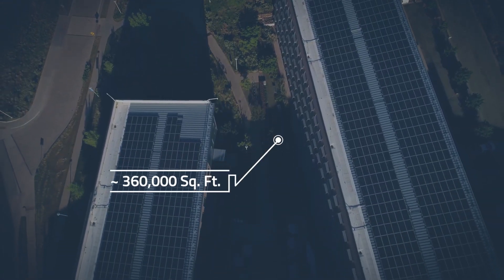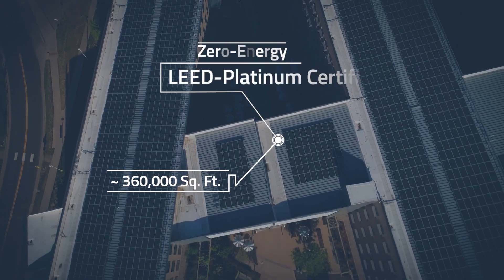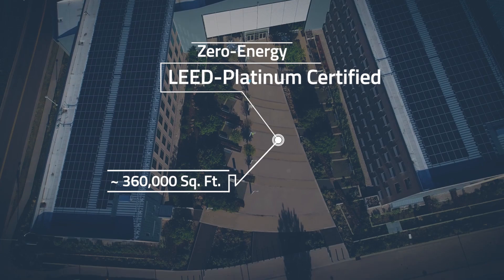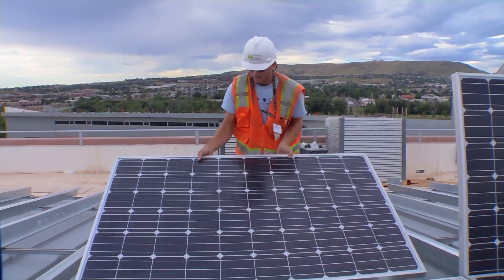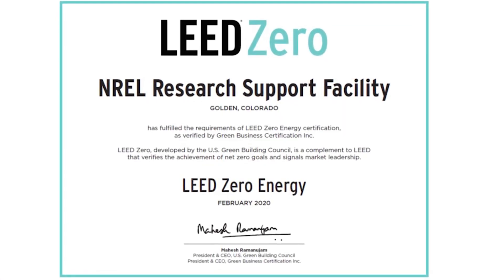At approximately 360,000 square feet, the RSF is one of the largest zero-energy LEED Platinum certified commercial buildings in the entire world. And in 2020, the RSF's zero-energy operations and performance was validated through zero-energy LEED certification.